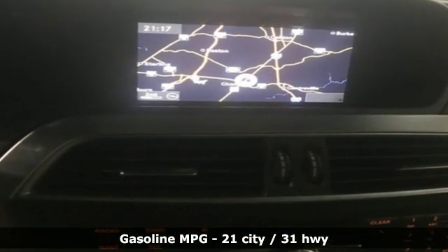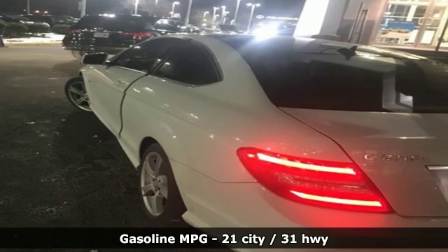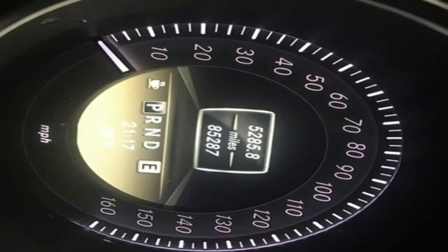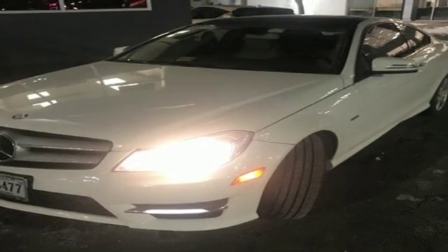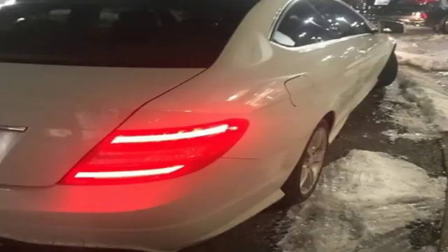External memory control, auto dimming mirrors, dual zone climate control, auto dimming rear view mirror, wireless phone connectivity, driver memory seats, intercooled turbo inline four-cylinder engine, aluminum wheels, sports suspension, and power heated mirrors.